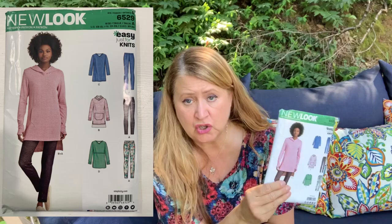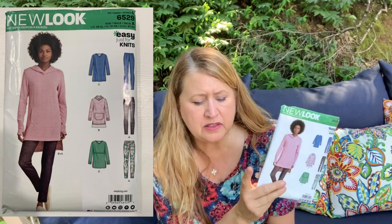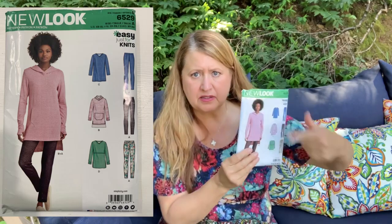This neckband was an experiment. I took the hood off my hoodie dress — New Look 6529 — and I laid the front piece next to the front piece of the fit-and-flare. There was just a slight difference in the neckline. I changed the neckline on the fit-and-flare — it was way down and I brought it up — so all I had to do was make it a little bit of a V right there so it could accommodate the hood.